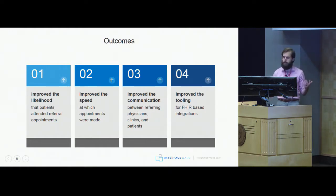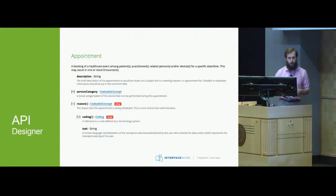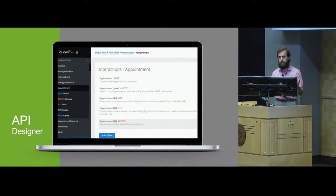Number four — which I think I'm most proud of — is that this project, combined with all of our past experience, has really allowed us to evolve the way in which we do FHIR-based integrations and evolve our FHIR tooling. That evolution has culminated in our API Designer. Essentially, what the API Designer does is allow you to easily build and utilize FHIR-based APIs for integrations. It lets you easily expose all the necessary REST functions for moving FHIR resources.